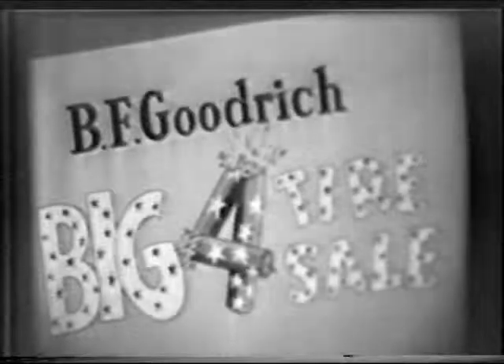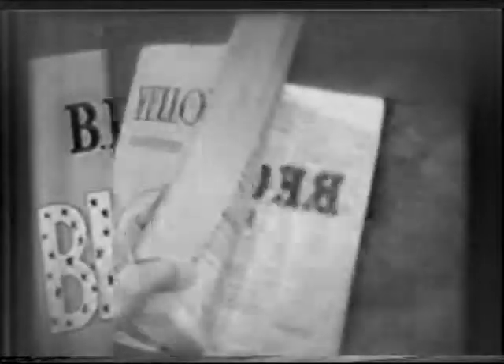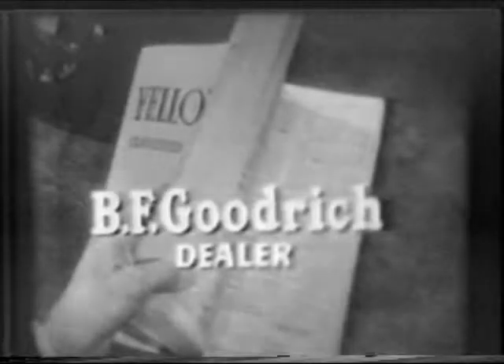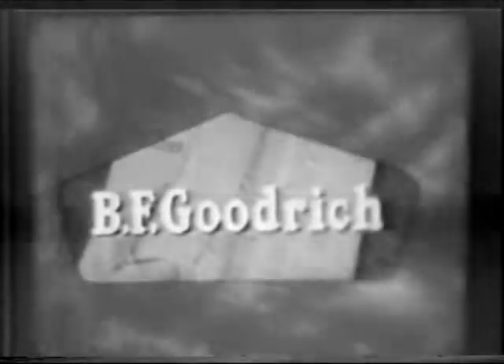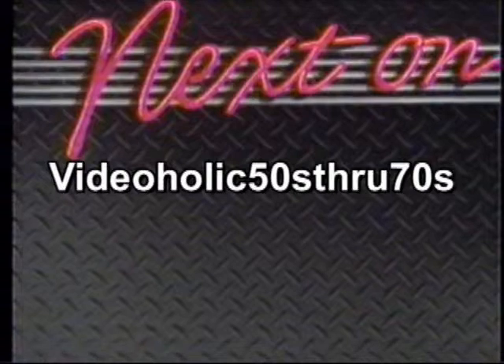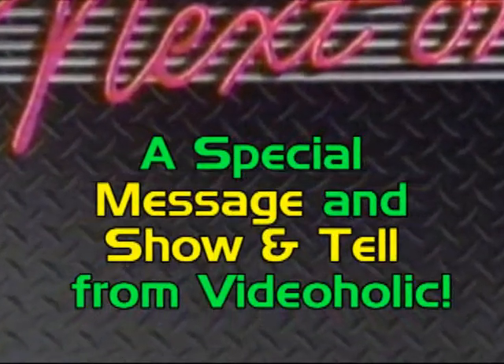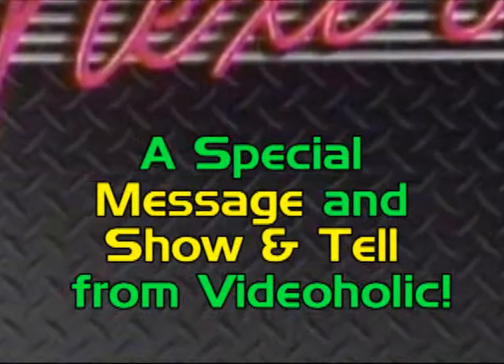Folks, get set now for safe driving during the holiday coming up and all year. It's the BF Goodrich Big Four Tire Sale, so see a BF Goodrich dealer tomorrow. You'll find them in the yellow pages under tires, or at this sign of BF Goodrich — first in rubber.